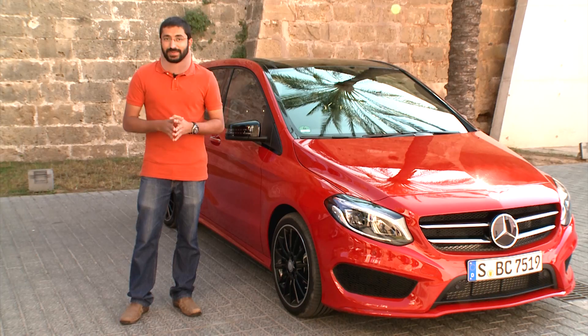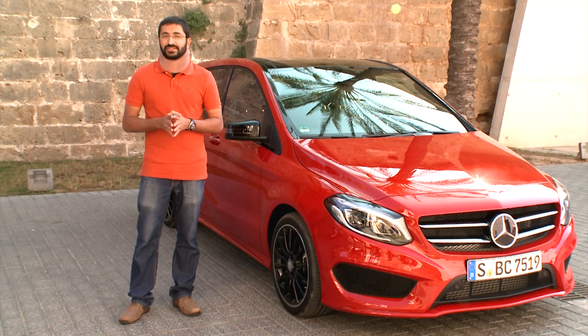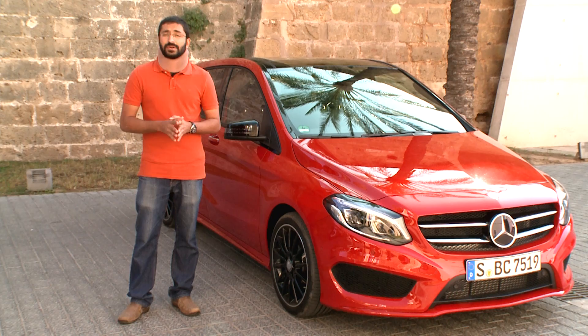Hola from sunny Spain! First of all, let me apologize for my appearance — I assure you I dislike this color as much as my dog did. More importantly, we're here in the beautiful Balearic Islands of Mallorca off the coast of Spain, and my excuse to come here is this little beauty right here. This is the facelifted B-Class, seen at the Paris Motor Show earlier. We're here to drive on some beautiful roads, and towards the end there's a small surprise in store for you as well.